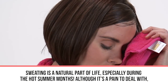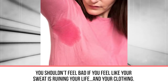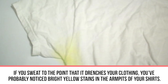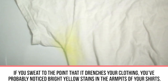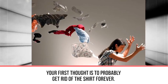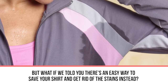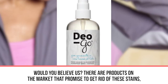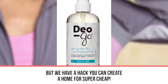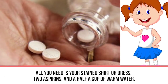Next up: goodbye sweat stains. Sweating is a natural part of life, especially during the hot summer months. If you sweat to the point that it drenches your clothing, you've probably noticed bright yellow stains in the armpits of your shirts. Your first instinct might be to toss the shirt forever — but what if there's an easy way to save it and get rid of the stains? There are products on the market that promise to fix this, but we have a hack you can create at home for super cheap. All you need is your stained shirt, two aspirins, and a half cup of warm water.